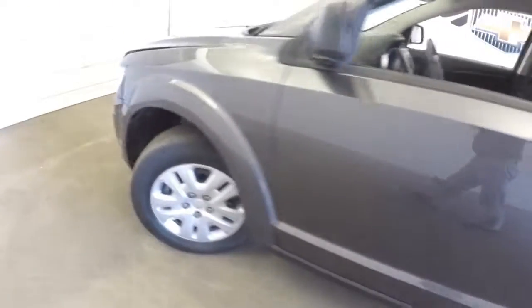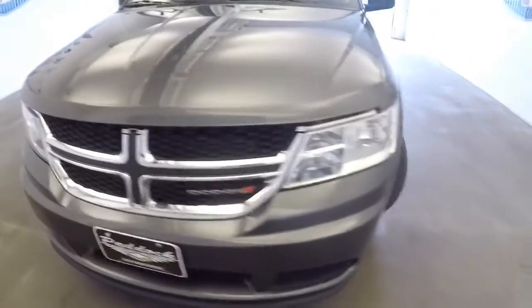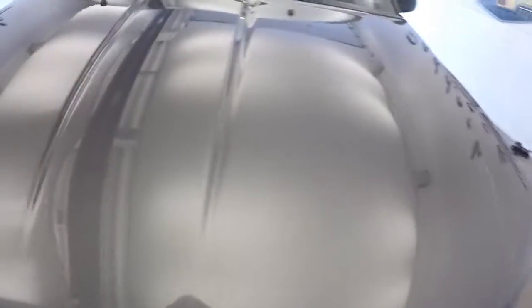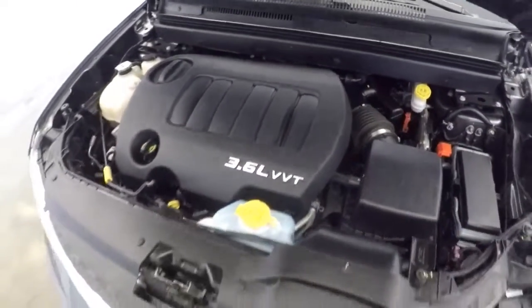Let's continue up front. Exterior paint is in great condition — it's a nice dark gray color. I know sometimes the video doesn't show it all that well. 3.6 liter. Great vehicle.